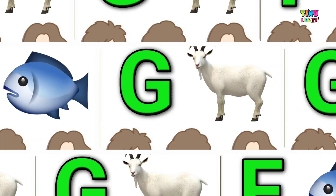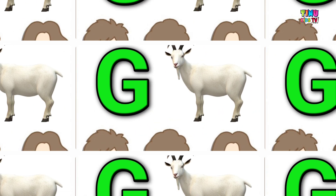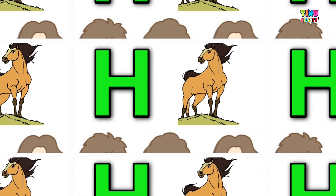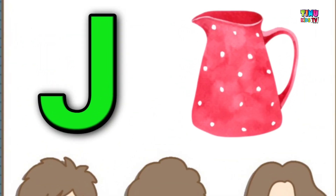F for fish, G for gold, H for horse, I for ice cream, J for jug.